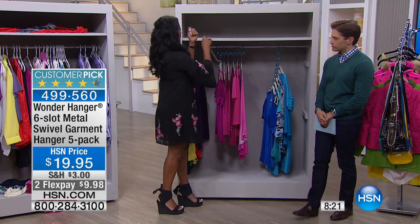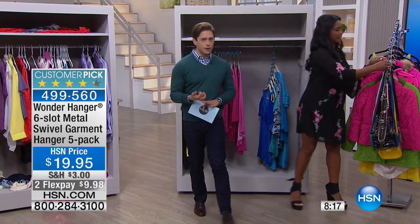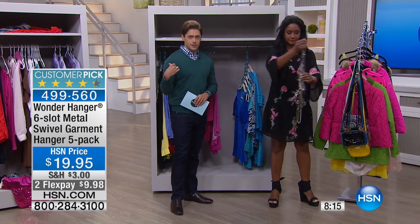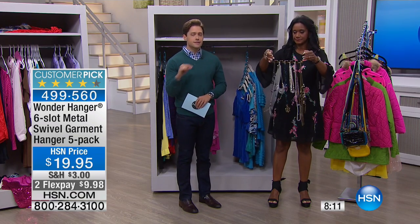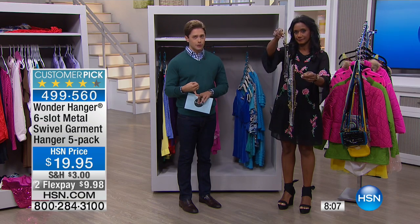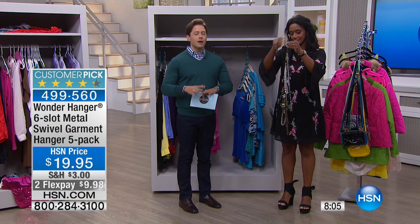I want to share with everyone some of the other things you can do with your Wonder Hangers. As a quick reminder, if you bought the closet you just saw earlier and you wanted to use these together, you'll get free shipping on both. This is all part of our storage and organization promotion. If you buy our today's special bookshelf and Wonder Hangers, it's a really easy way to put together $100 in storage and organization, especially with spring cleaning and seasons changing in clothing.